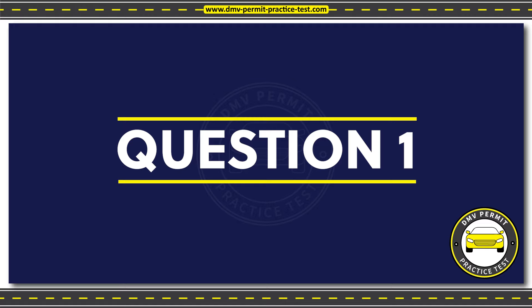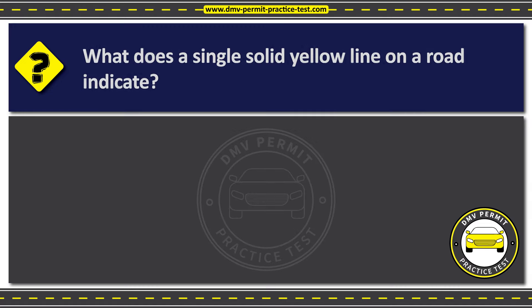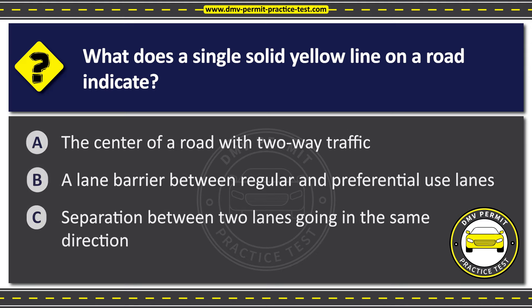Question 1. What does a single solid yellow line on a road indicate? Option A: The center of a road with two-way traffic. Option B: A lane barrier between regular and preferential use lanes. Option C: Separation between two lanes going in the same direction.